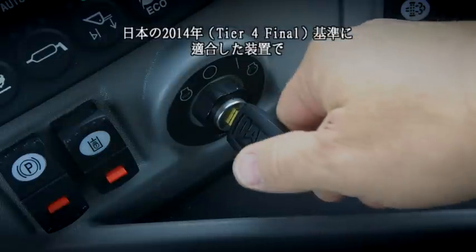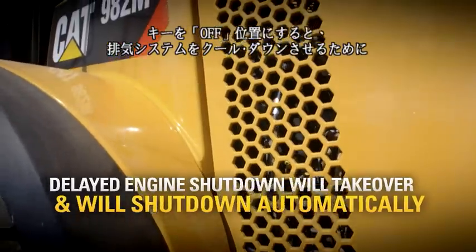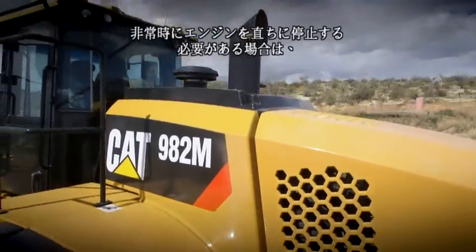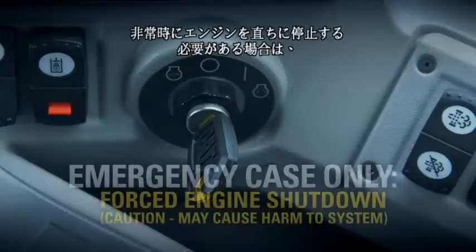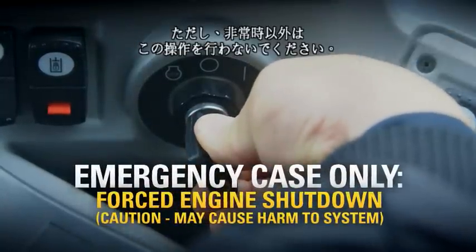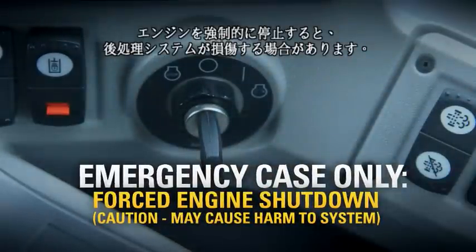When you turn the key to off with Tier 4 final equipment, the engine may continue to run for a time in order to cool down the exhaust system. If you have an emergency that requires an immediate shutdown, turn the key all the way to the left, but make sure it's an emergency. Forcing an engine shutdown may damage the after-treatment system.